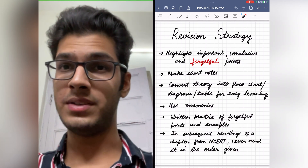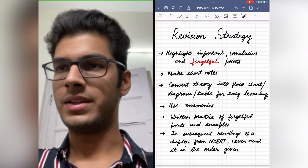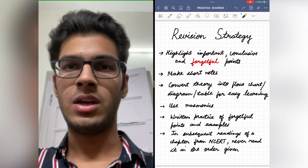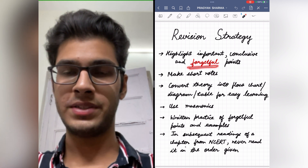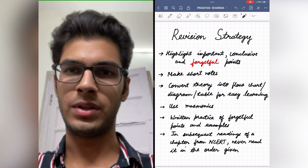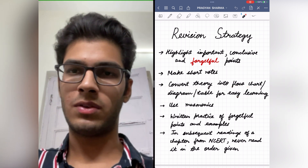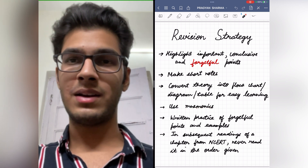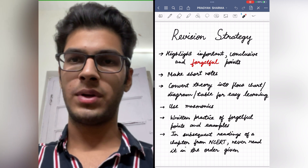Biology is a very volatile subject, so we should have an effective revision strategy to retain it for a longer duration. You should highlight important conclusions and forgetful points in your NCERT so that you put special emphasis on those when revising. You can also make short notes — include forgetful points and examples in them. Convert theory into flowcharts, diagrams, and tables for easy learning, because visual memory is always better and is retained longer. Use mnemonics wherever possible, especially for examples. Do written practice of forgetful points and examples to imprint them in your memory.